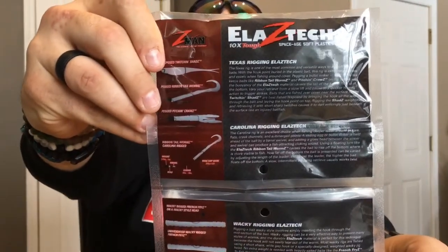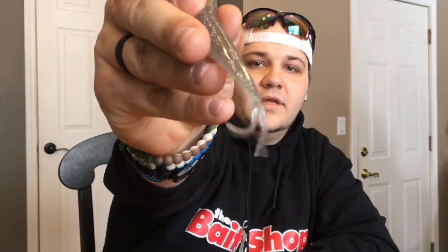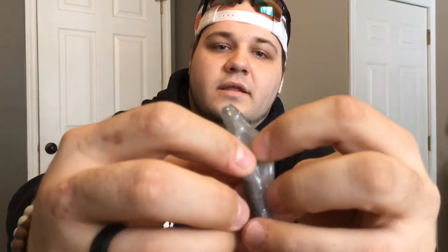Next we got the Z-Man Jerkshad Z. Looks like Z-Man has switched their packaging up a little bit — you got packaging and then you flip it open. It's got some styles on how to rig up the stuff here. I had to rip this one open to show you guys. It's pretty much just a fluke — got your split tail on the back, and kind of like a hook keeper or hook hider in the center there. Definitely good baits; we all know how flukes work. That comes in at $4.49.